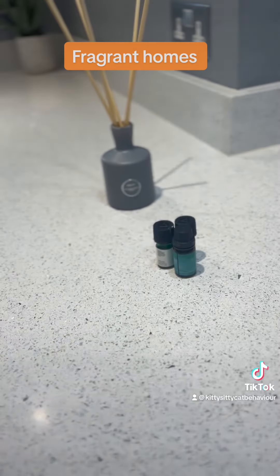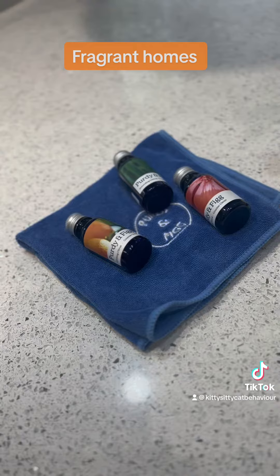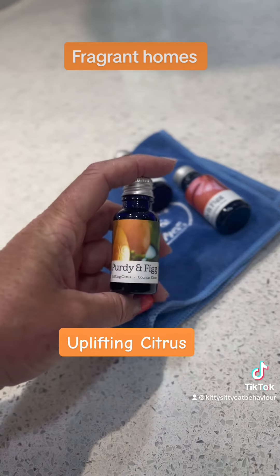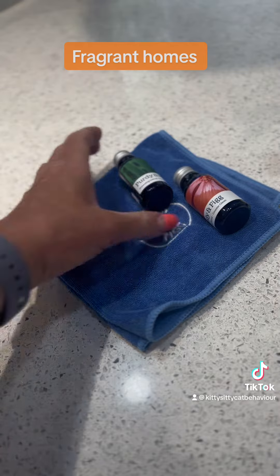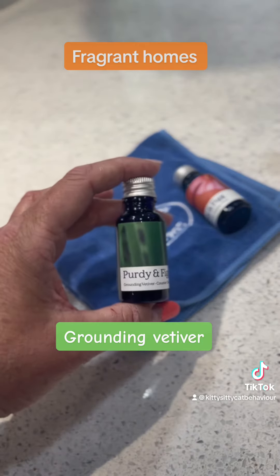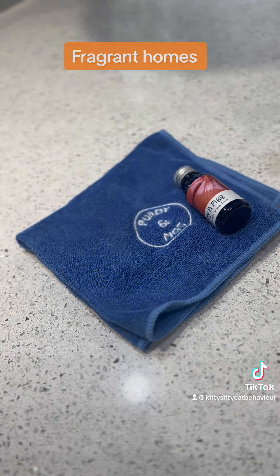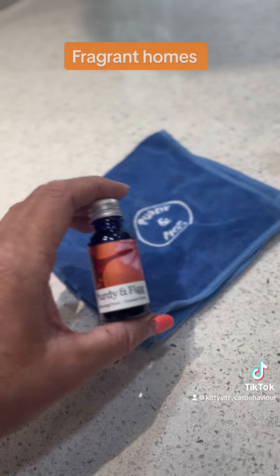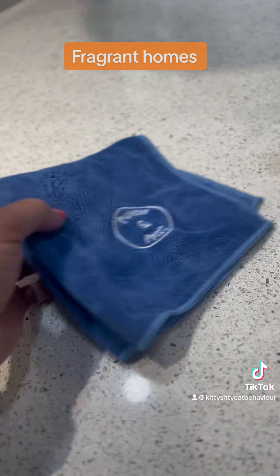Now I like to use Purdy and Fig — I'm not affiliated with them at all — but this is a very, very special solution of diluted essential oils. This one is vetiver, which cats absolutely love, and it's really calming for cats, so I like to use this.